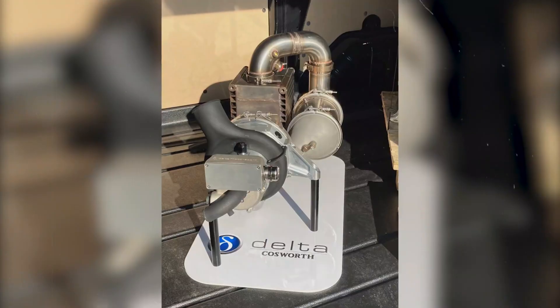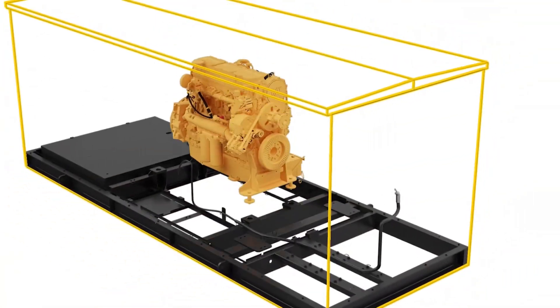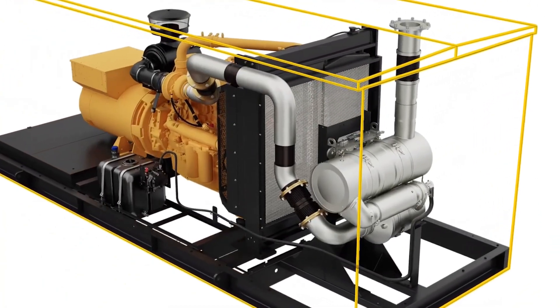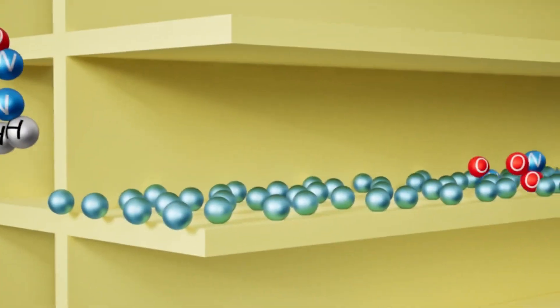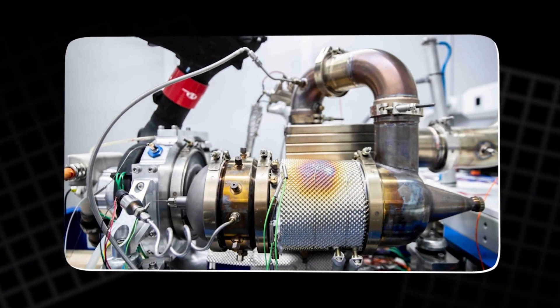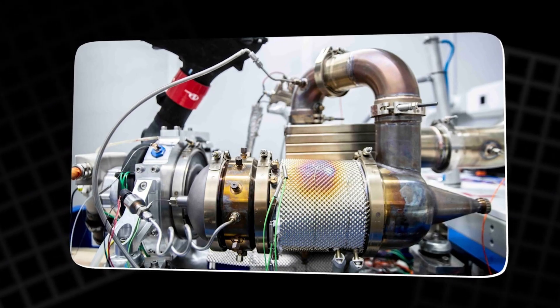Once the air is compressed, it moves into the recuperator — the heat exchanger that sits between the hot exhaust gases coming from the turbine and the cooler compressed air coming from the compressor. In many systems, the heat inside exhaust gases is completely wasted, rising into the air without serving any useful purpose. The CatGen captures that heat and redirects it.